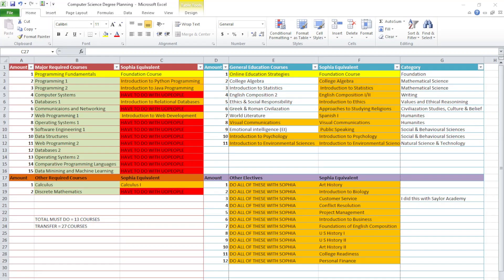Here's an overview of the computer science degree and all the courses that are required. I've split the courses into different categories: major required courses, electives, general education courses that are required, and electives that are also required. You are required to do 40 courses in total to complete your Bachelor of Science — whether it's computer science or business administration. Keep that in mind: 40 courses to complete.